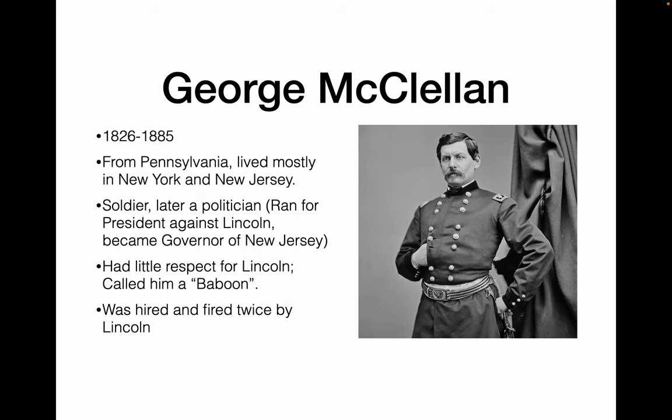George McClellan, 1826–1885, from Pennsylvania, was a soldier and also a politician. He ran for president against Lincoln in 1864 and later became governor of New Jersey. He had very little respect for Lincoln, calling him an idiot and a baboon at times. Because of this, he was hired twice by Lincoln and fired twice by Lincoln.